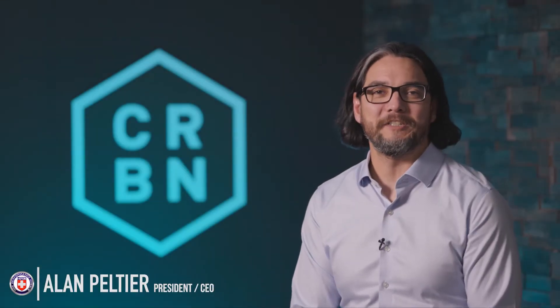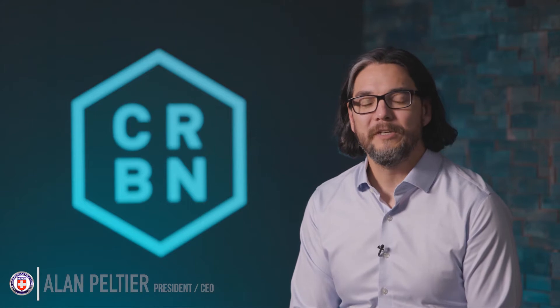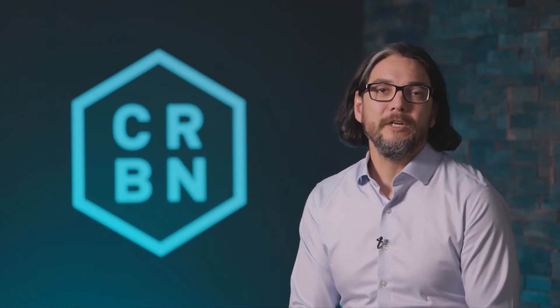I am Alan Peltier. I am the President and CEO of HRE Performance Wheels. For those of you that follow us closely, you'll know that what we're going to show you has been a long time coming.